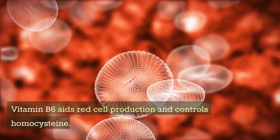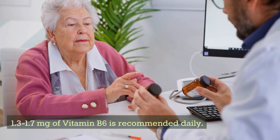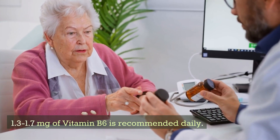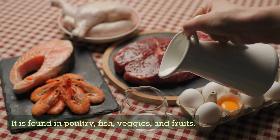Vitamin B6 aids red blood cell production and controls homocysteine. 1.3–1.7 mg of vitamin B6 is recommended daily. It is found in poultry, fish, vegetables, and fruits.